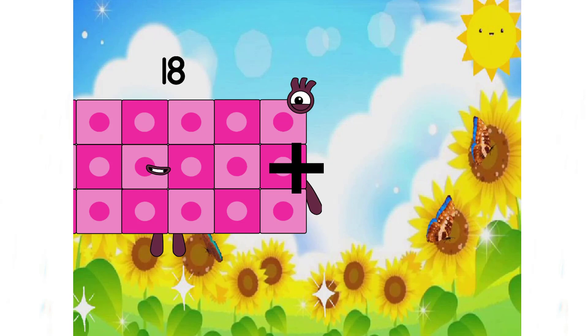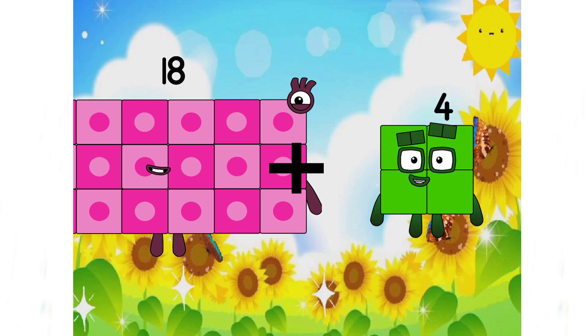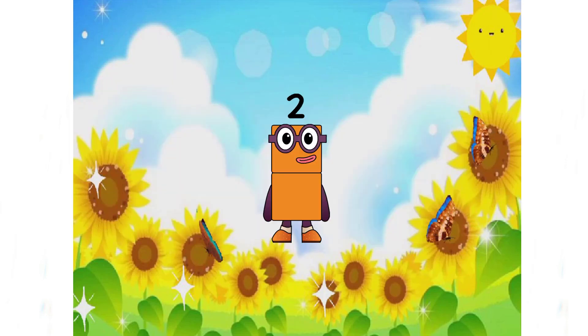18 plus 4 equals 2. Oh no, 2 is an incorrect answer. The correct answer here is 22. Remember, class?